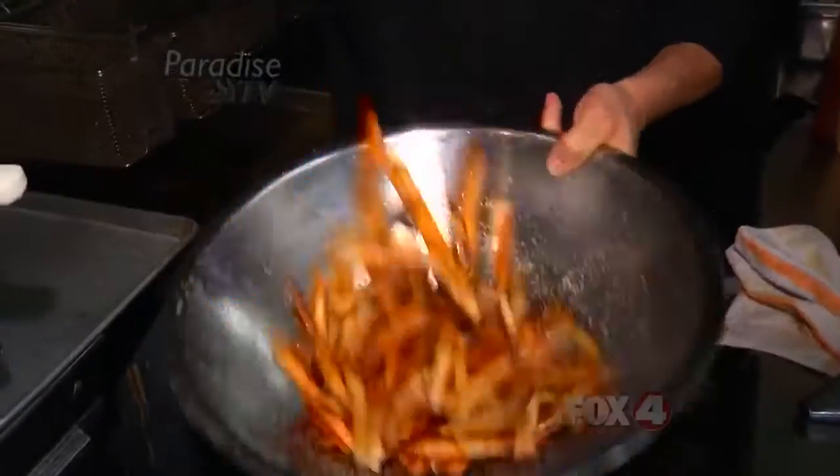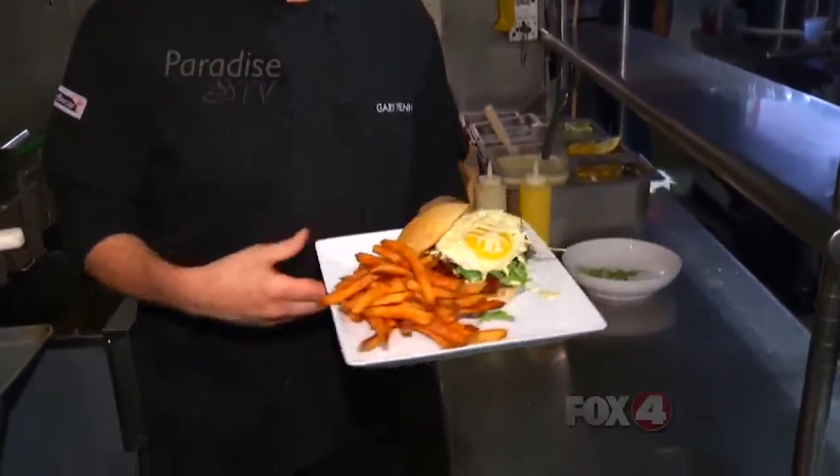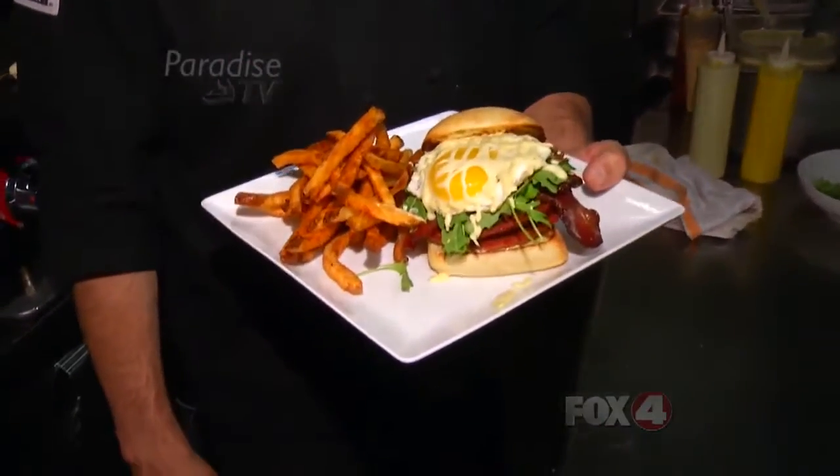The sandwich is served with hand-cut, hand-soaked fries, and it's guaranteed to cure whatever ails you. And that is our hangover, which is a very popular sandwich here at Cork Soakers.